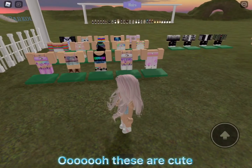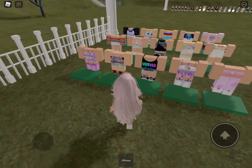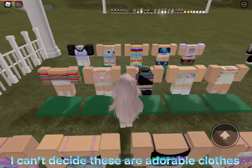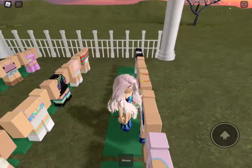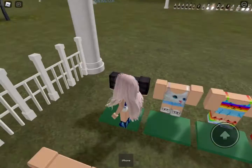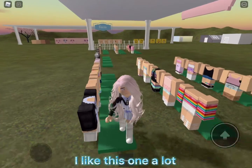Oh, these are cute! I can't decide — these are adorable clothes. I like this one a lot.